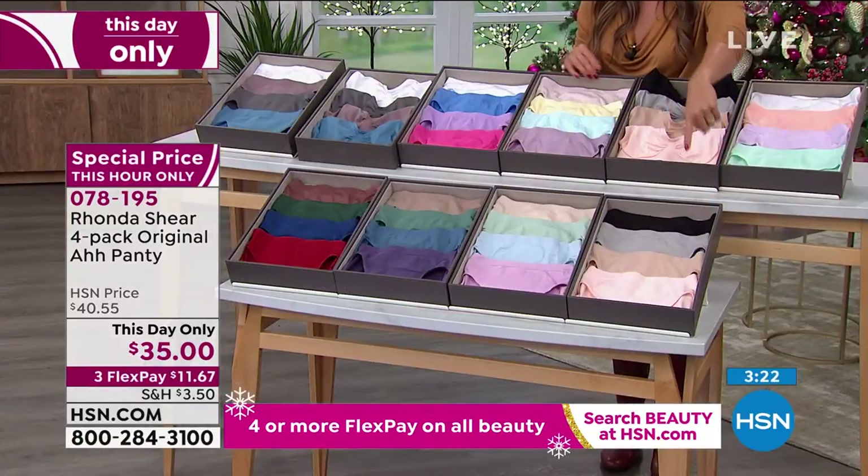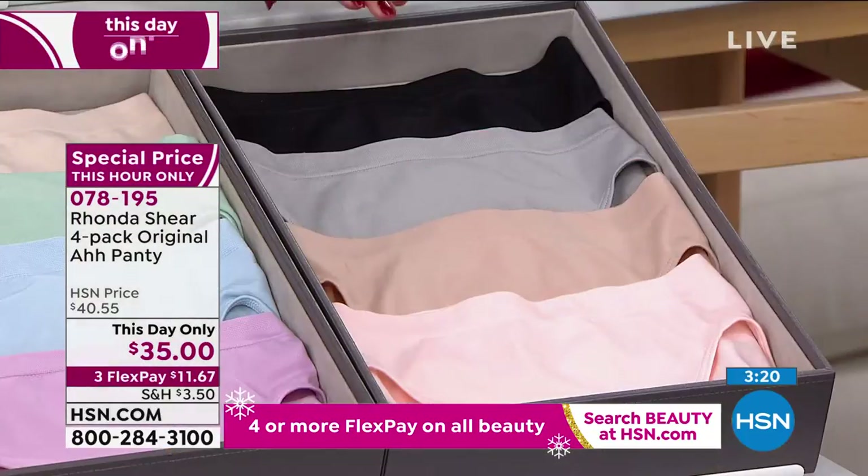Down in the front here, look, we've got more. Here is the neutrals. This was very popular in the au bras, so you might wanna get the coordinating panty — all the same colors: the black, the gray, the nude, and then that kind of blushy pink color.